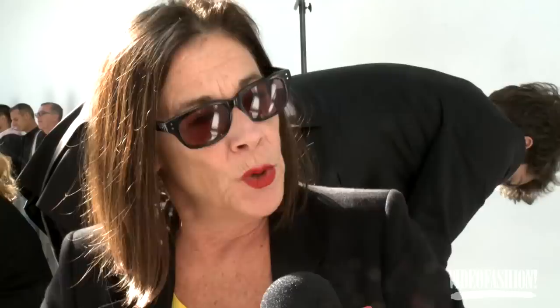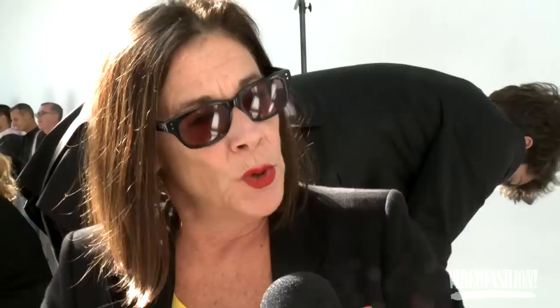It was very French — very French put together, ladylike, très feminine, very proper and sweet. A good show.